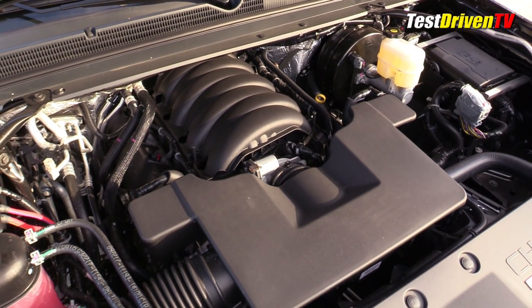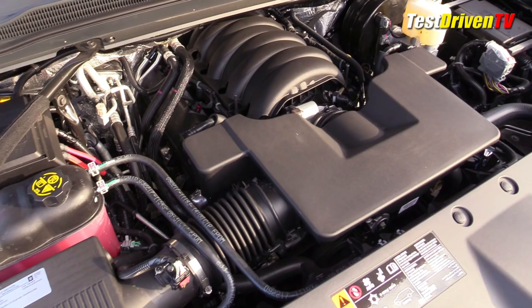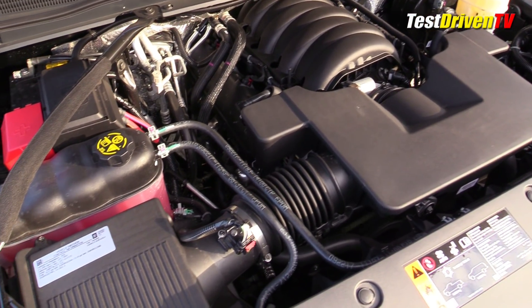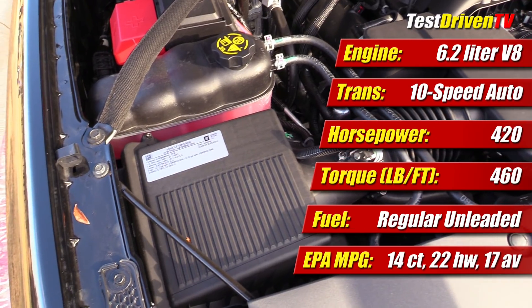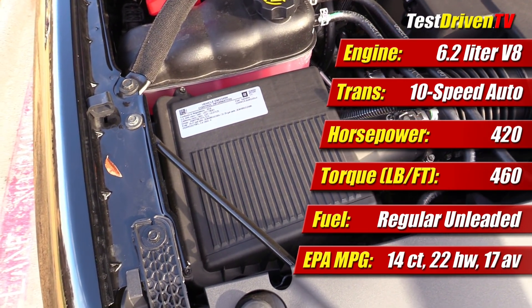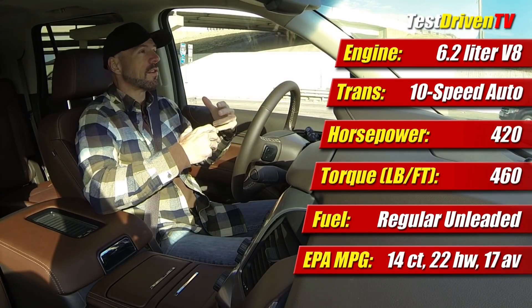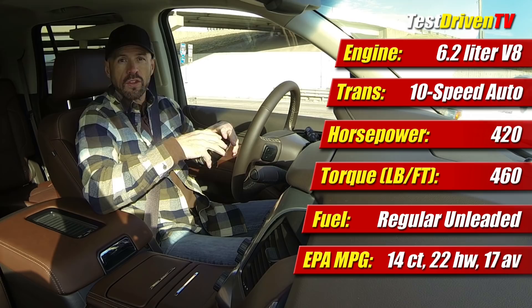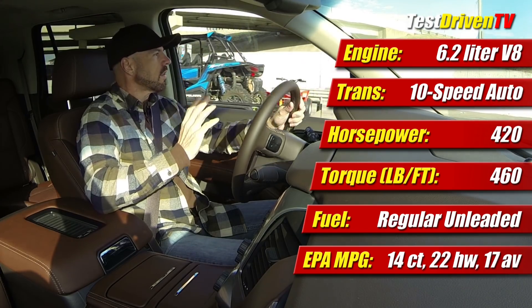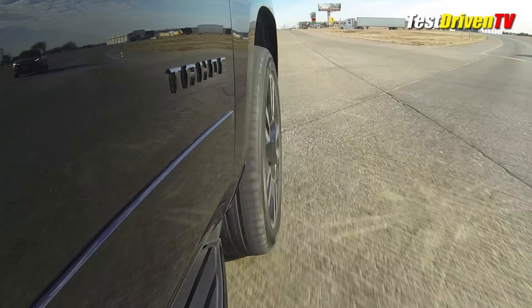So the RST has the 6.2 liter V8, which is a Chevrolet engine. It's been around in some of the other vehicles, but this is the first time it's available in the Tahoe — 420 horsepower. And here it's mated to the new 10 speed automatic transmission that General Motors and Ford developed together. But General Motors has told us they've developed their own control system, their own ECU, and all of the hardware that actually changes the gears.